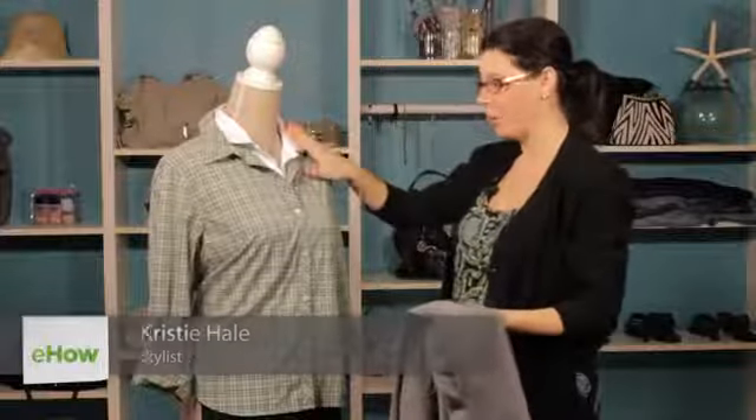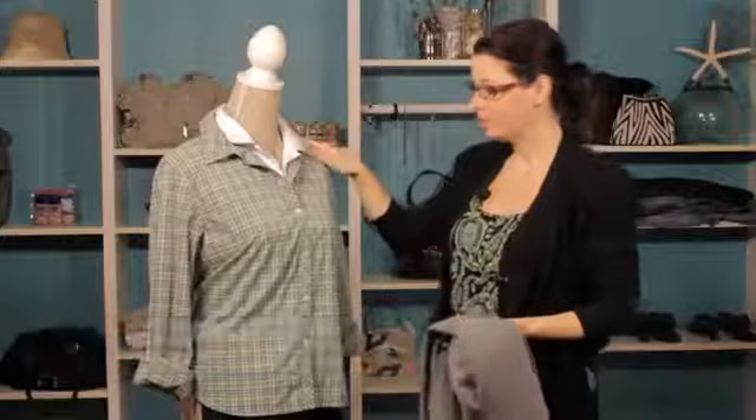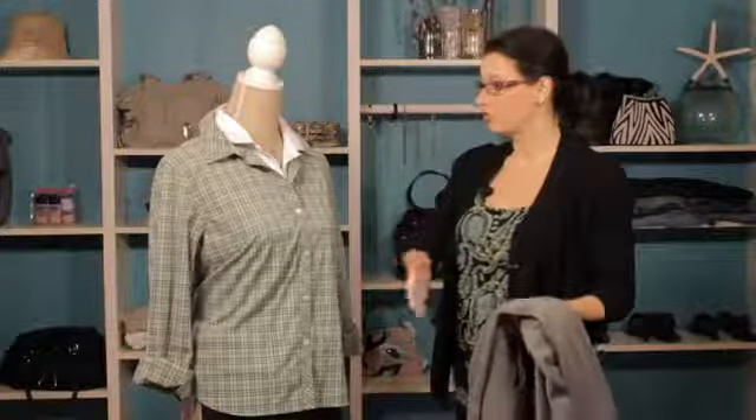We've layered a couple of shirts here. We've got a great solid white polo and we've paired it with this plaid buttoned up shirt. And we've paired it with a pair of black slacks. Now we could easily pair it with denim pants or skirt — that would work fine.